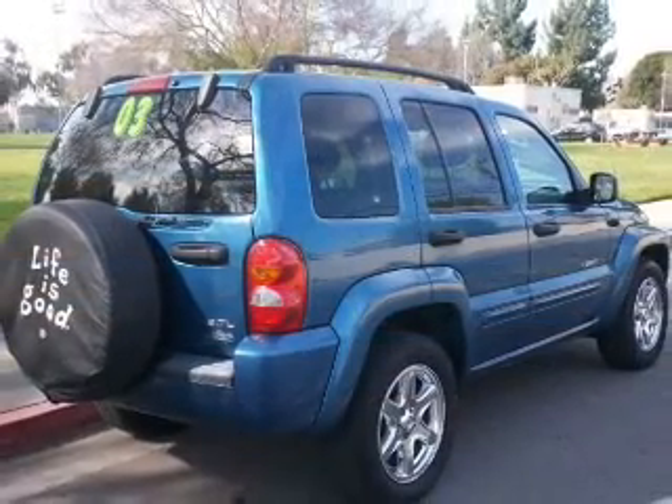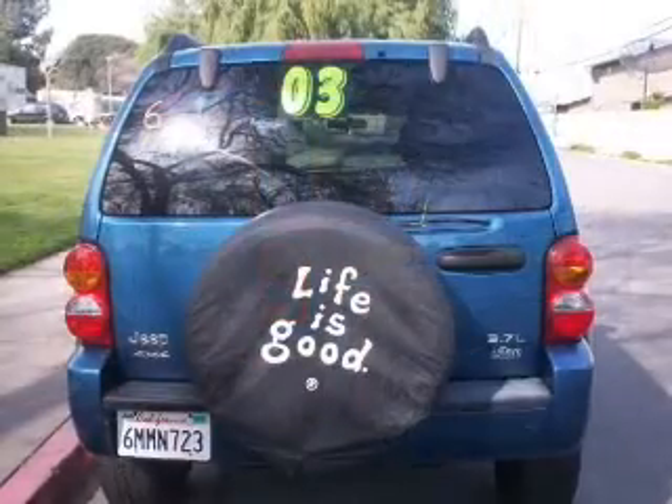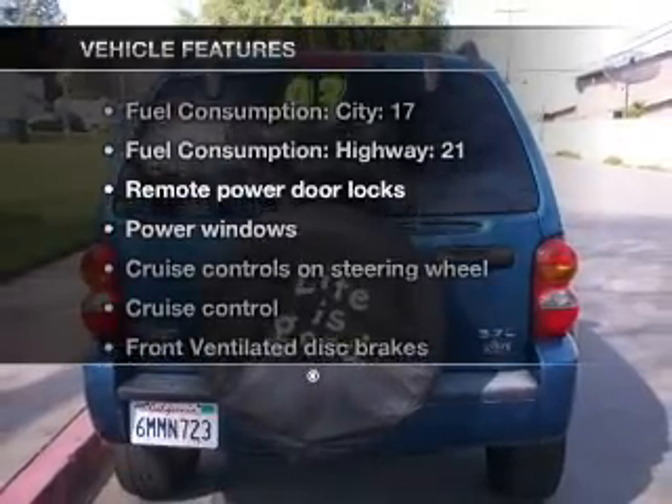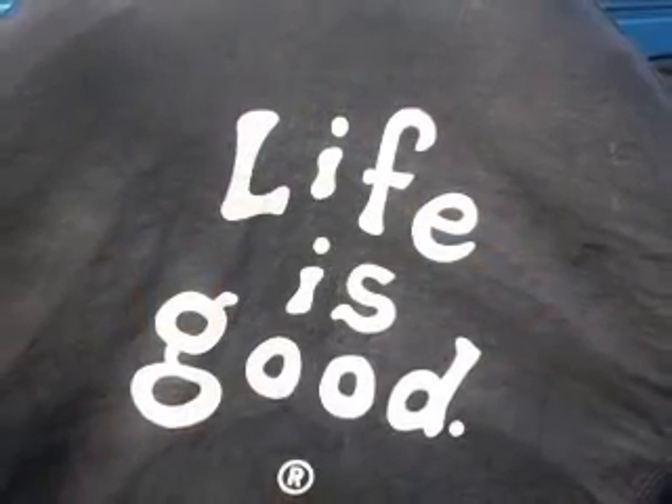The anti-lock braking system will help deliver you safely to your destination. The sunroof lets fresh air in. Plus, enjoy these notable features that are included in this vehicle: air conditioning, power door locks, power windows.